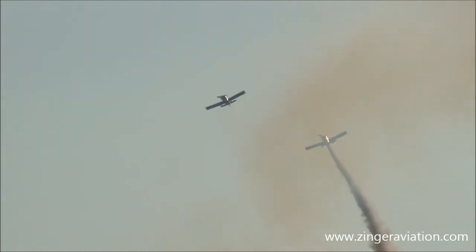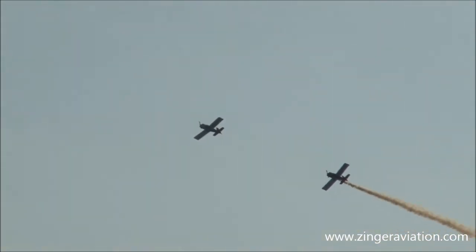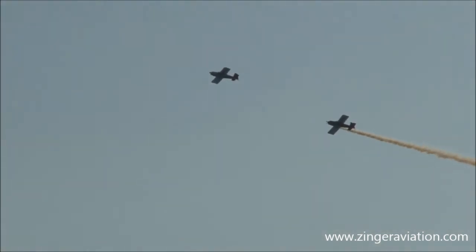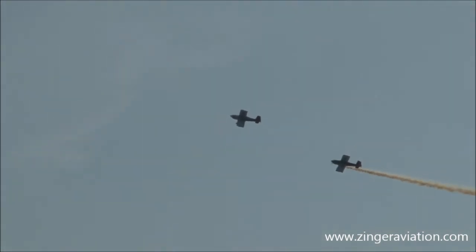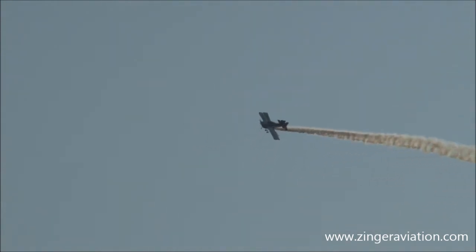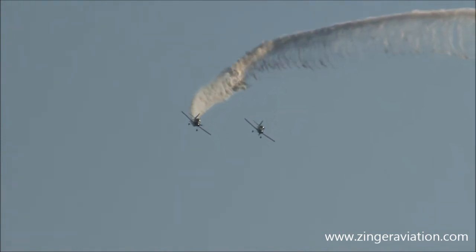I'll tell you what, I'm beginning to enjoy this. Both of these airplanes are equipped with a 200 horsepower engine and Hartzell Advanced Structure composite propellers, which means they're made out of carbon fiber. They're very efficient, and the propellers are also light in weight — and that's important when you're doing aerobatics.